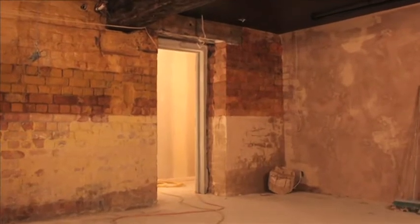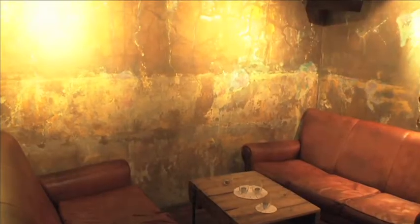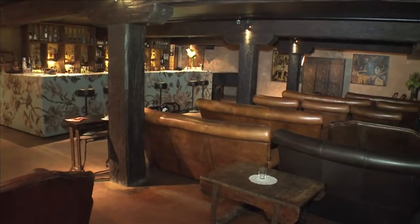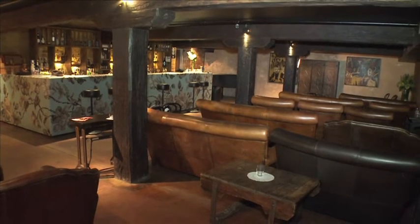We got down here and started working on it, and the wall behind us is very similar to what it was when we walked in. It was a big leap to take it to here, but I think this basement in particular is one of the nicest little corners of Auckland City.